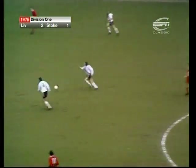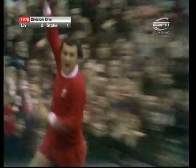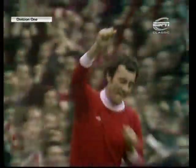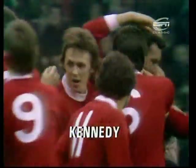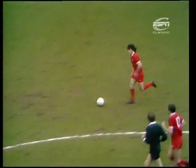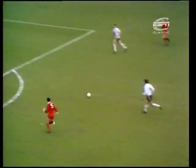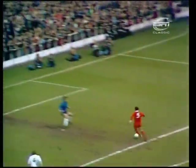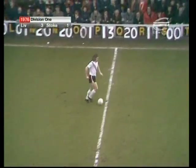Liverpool spreading out now — that's a fine ball for Kennedy. And what a fine goal! Made possible by Kevin Keegan, Keegan in the middle of the field having the vision to see Kennedy, who made a lovely run through the middle, and Kennedy having the coolness to finish it beautifully as Shilton came out. There's Pejic.